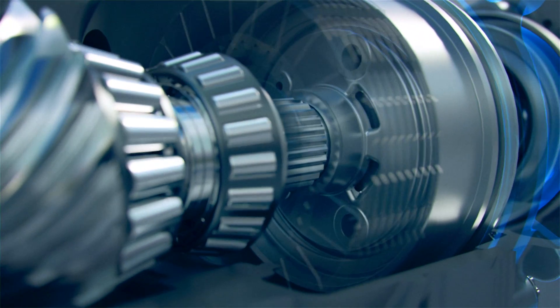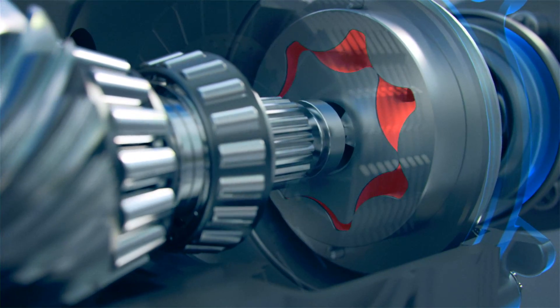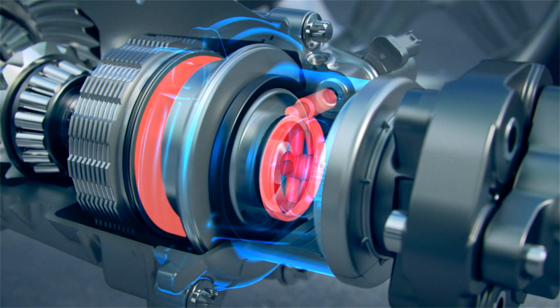A G-rotor pump provides the required system pressure. The clutch pressure is regulated by an electronically controlled proportional valve.